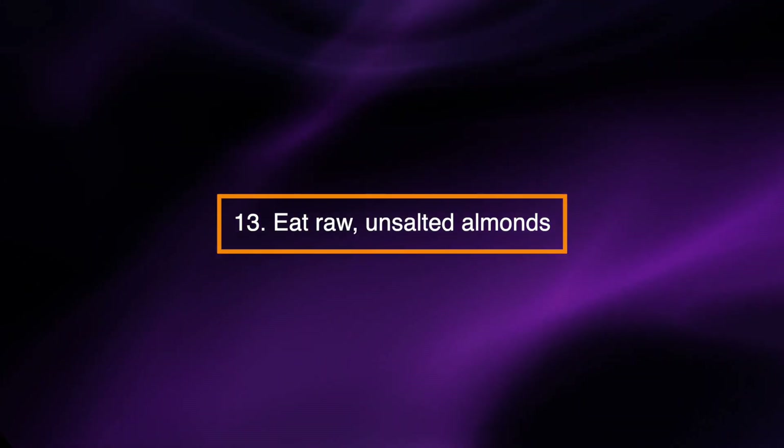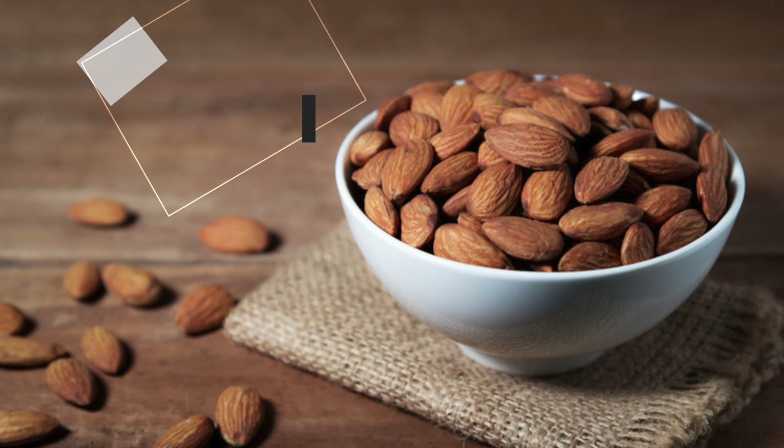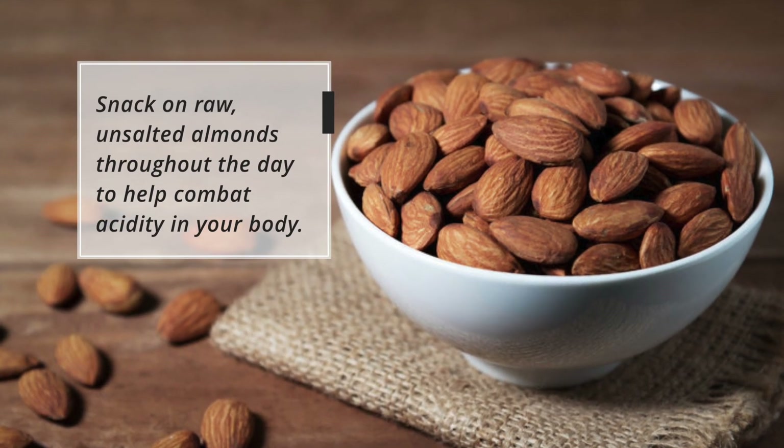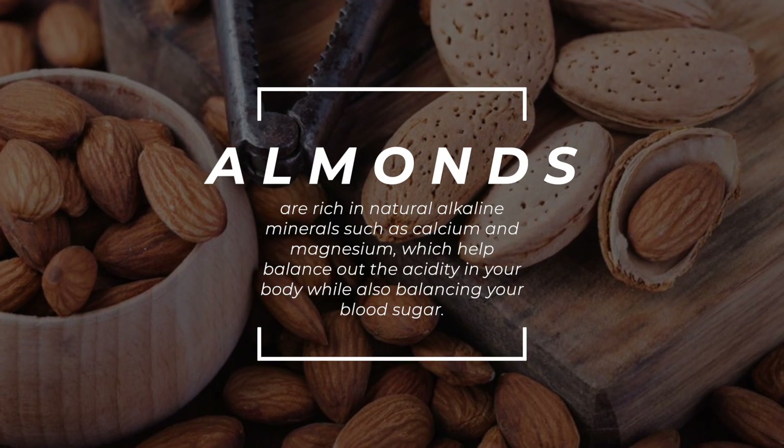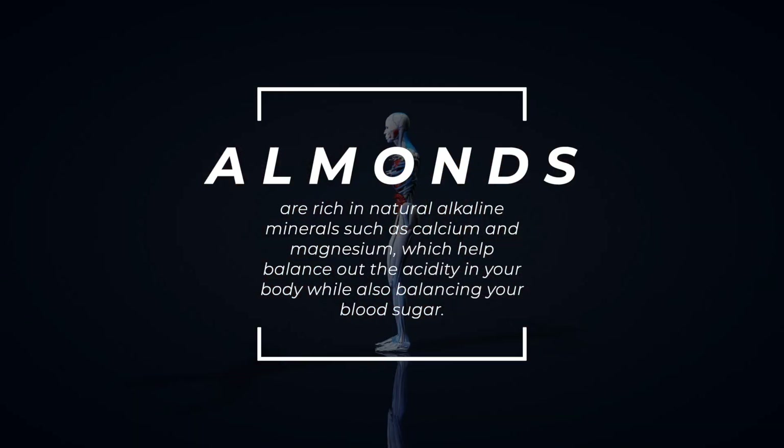Eat raw, unsalted almonds. Snack on raw, unsalted almonds throughout the day to help combat acidity in your body. Almonds are rich in natural alkaline minerals such as calcium and magnesium, which help balance out the acidity in your body while also balancing your blood sugar.